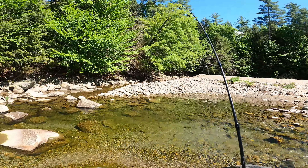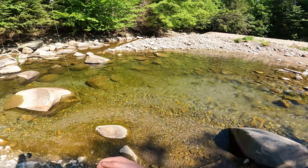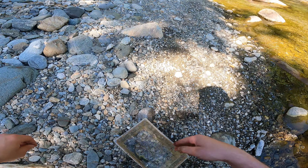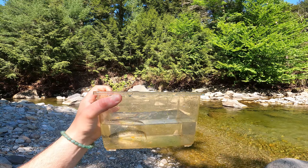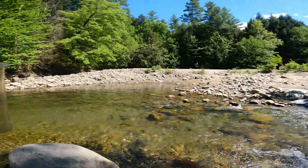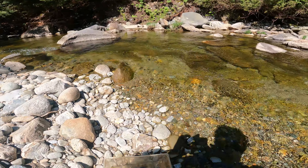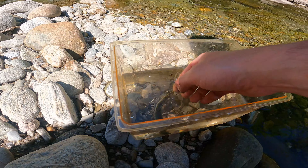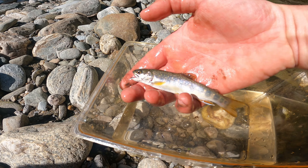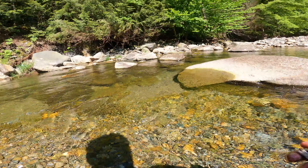There we go, there's a fish! We got our first brookie — gorgeous brook trout up here in this nice little pool. Nothing crazy big but it's my first one — first brook trout in Vermont. State fish. It looks a little drab but you can still see the really pretty colors on these brook trout. Let's go ahead and release it.